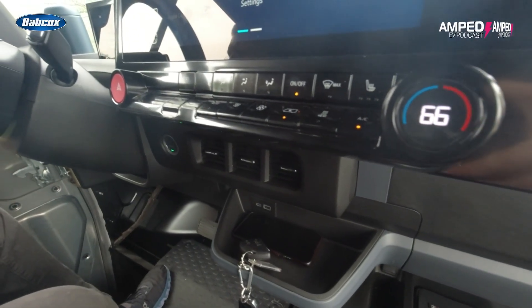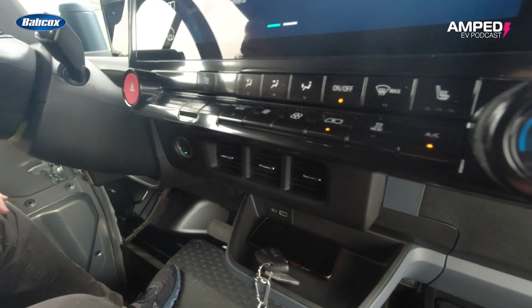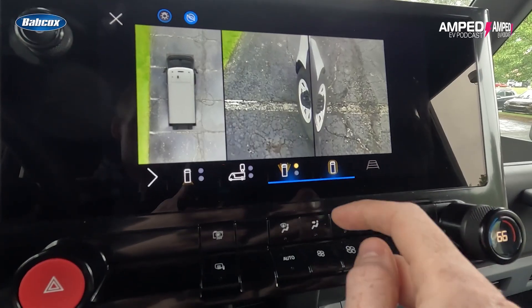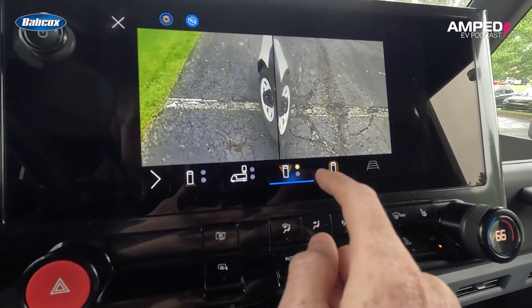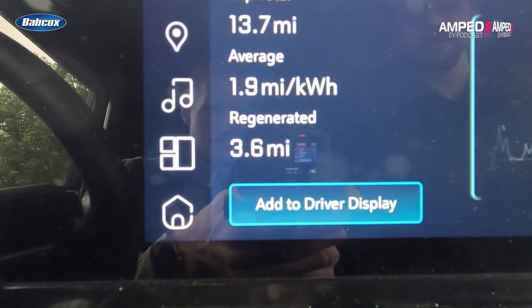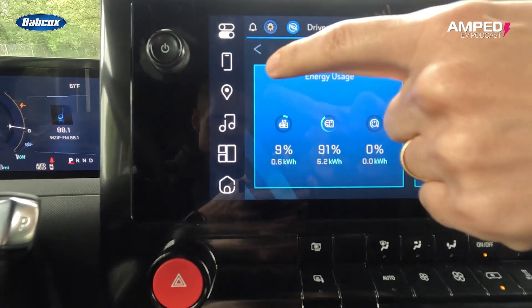All climate controls and heated features are accessed via hard buttons, so no digging through screens just to warm your seat. On the touchscreen, there are a plethora of additional options — drivers can view all camera angles, access charging schedules, and even precondition the cabin before their shift begins.